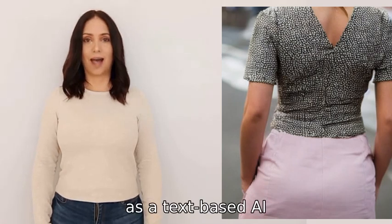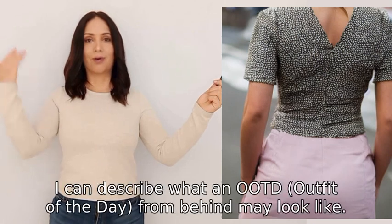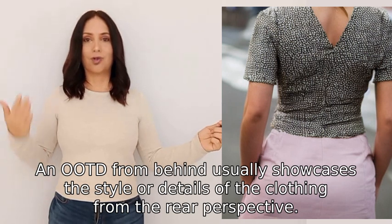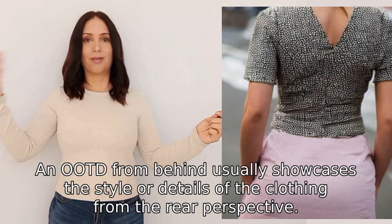I am sorry, as a text-based AI I am unable to provide images. However, I can describe what an OOTD (outfit of the day) from behind may look like. An OOTD from behind usually showcases the style or details of the clothing from the rear perspective.